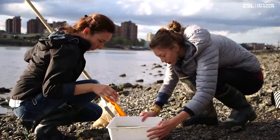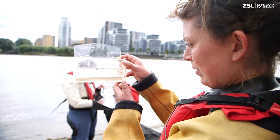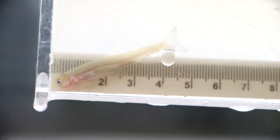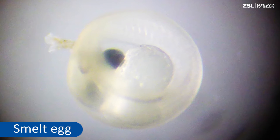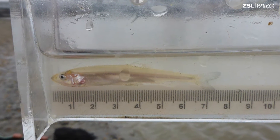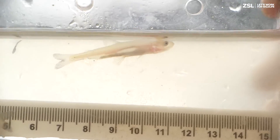It's given us a fantastic snapshot of what's been going on. The European smelt is a small predatory fish which has suffered large declines across the UK since the early 19th century. Improvements to water quality have allowed some smelt populations to return to estuaries in the UK. They are a sensitive species, so their presence in the Tidal Thames suggests that it is able to support a wide range of fish species.